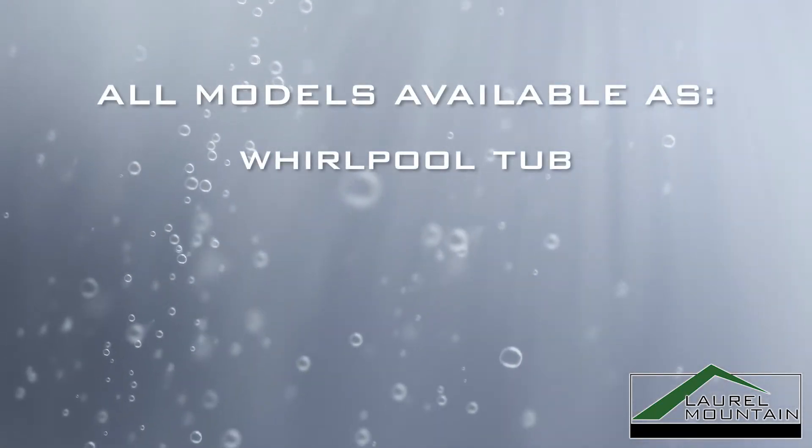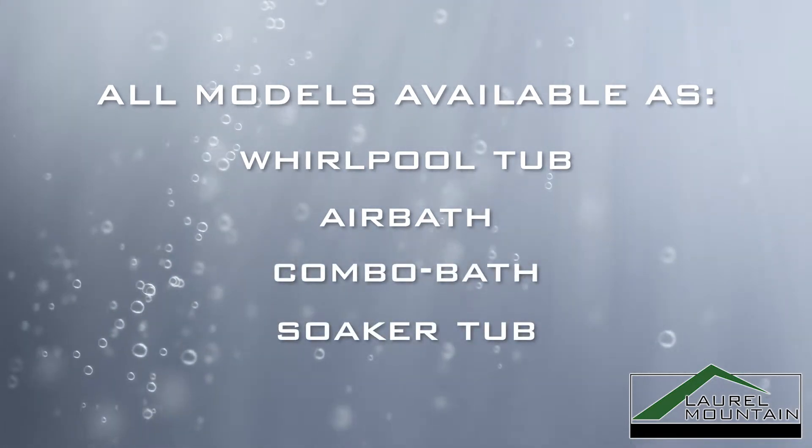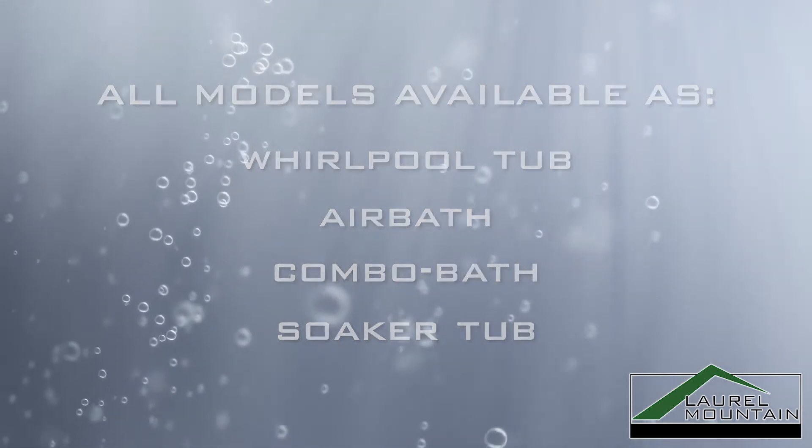Available as a whirlpool tub, air bath, combo bath, and soaker tub, the Hourglass Plus can be further customized with a wide range of upgrade options to fit your unique needs.